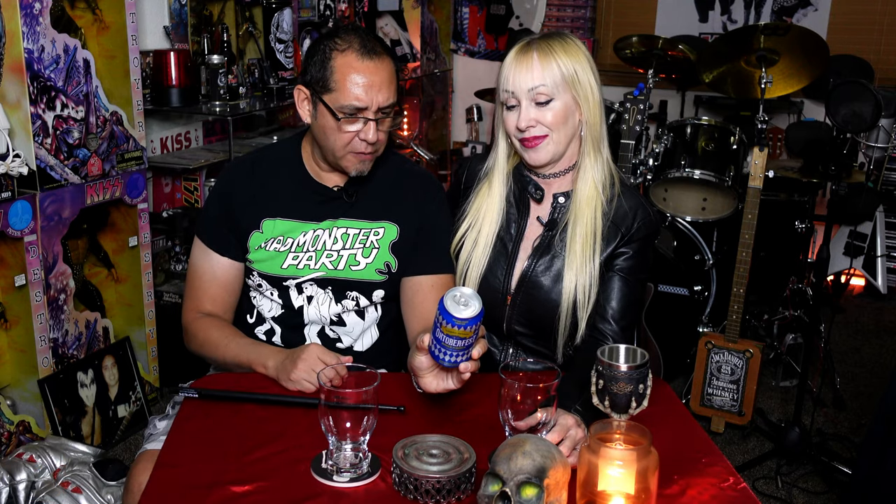Here we are with another fabulous Oktoberfest beer, and Sierra Nevada — which is great because these are readily available all over the place. You can't go wrong with Sierra Nevada; their beers are always fantastic. All the great IPAs they're famous for. And it's 5.5% alcohol by volume, out of Chico, California and Mills River, North Carolina.